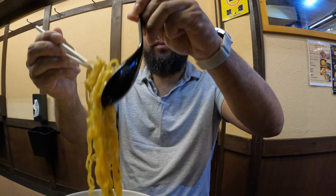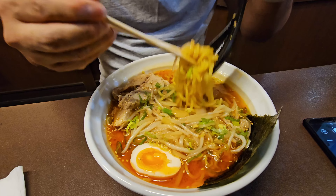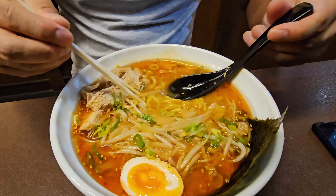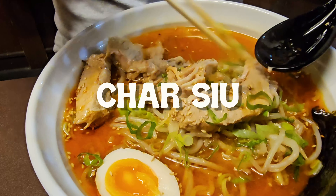Let's take a closer look at these noodles. These thin noodles are cooked to perfection — firm, yet tender, with a satisfying chewiness that pairs perfectly with the rich broth. And then we have the chashu, which is the true star of this dish. The thick sliced pork is tender, succulent, and bursting with flavor, allowing the sweetness of the sauce to penetrate every juicy bite.